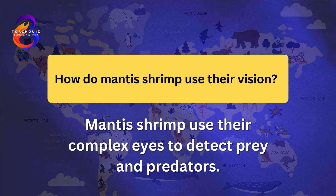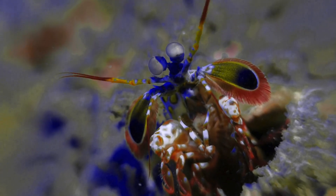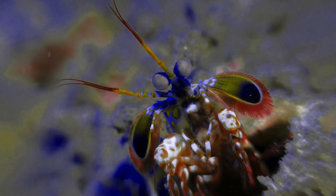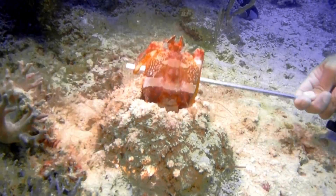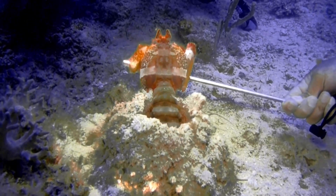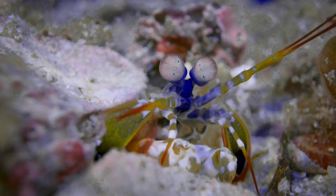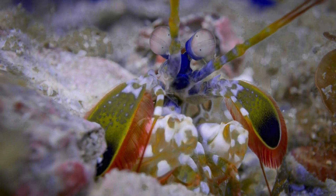Mantis shrimp use their complex eyes to detect prey and predators. Their eyes can move independently, giving them a wide field of view. Mantis shrimp can see polarized light, which helps them detect prey camouflaged in their environment. Their ability to see a broad spectrum of colors aids in communication and mating displays. This exceptional vision is considered one of the most advanced in the animal kingdom.